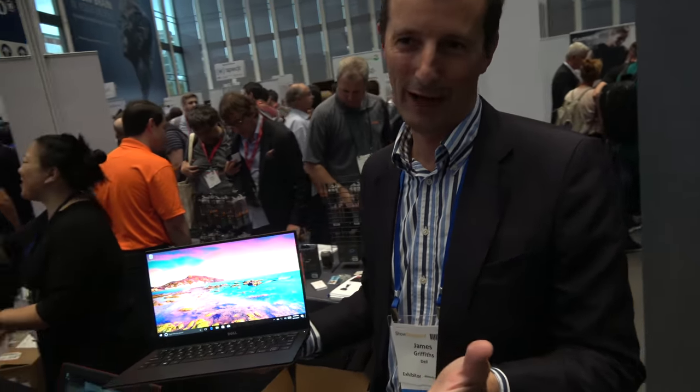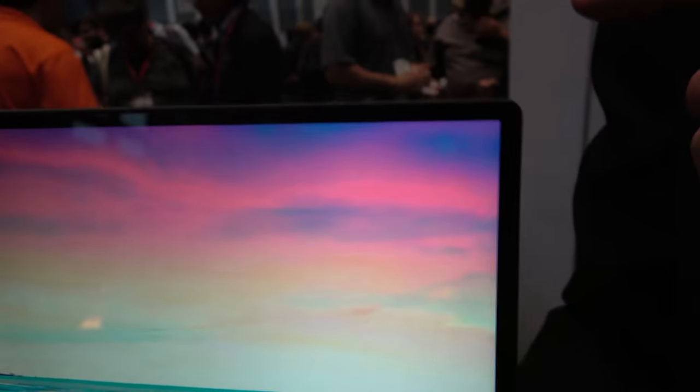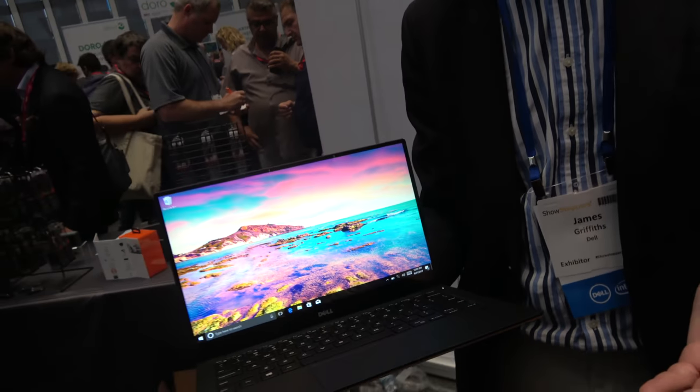This is the smallest 13-inch laptop available, maybe competing with the Carbon from Lenovo — it's top of the best that people can get, and we would say we're best of the best. We have the Infinity Edge display, so it's narrow borders on all three sides, allowing us to put a 13.3-inch panel into a system that's comparable in size to a lot of people's 11-inch systems.